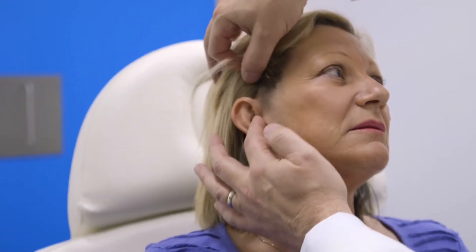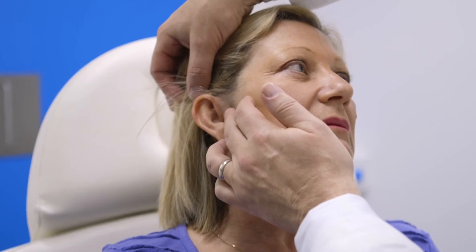Your scars are just fantastic — they've healed really really well. We're after a natural result, which is what we've got. You look refreshed and no one can pinpoint what you've had done. If you wore your hair back they wouldn't even be able to see the incisions. Everything's just gone perfect.